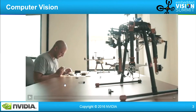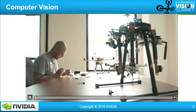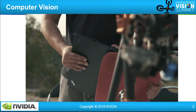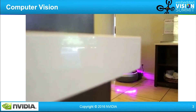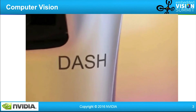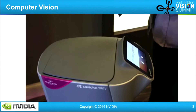Let's watch a short video here. This is one of our partners — they are designing a drone with Tegra systems. And here we see a robot called Dash delivering, doing room service basically.